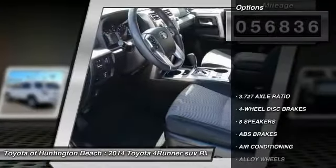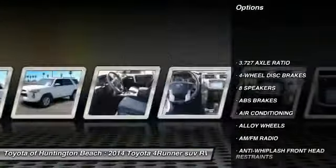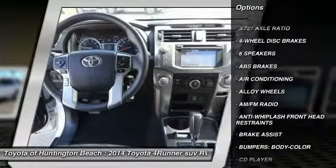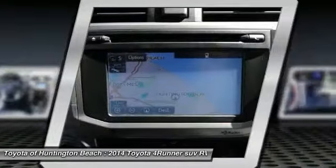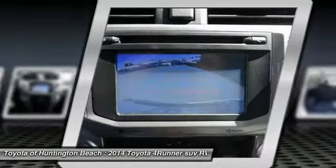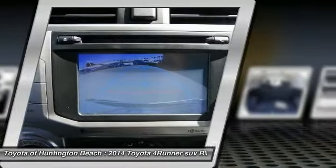Here are some of this vehicle's great options: Traction Control, Air Conditioning, Dual Airbags, Leather Wrapped Steering Wheel, Power Steering, Alloy Wheels, 4-Wheel Disc Brakes, 8 Speakers, Trip Computer, and CD Player.